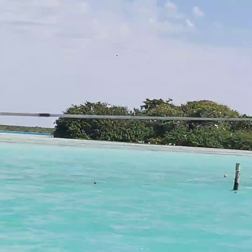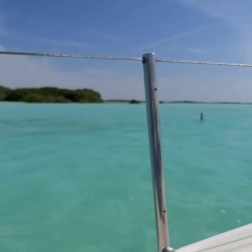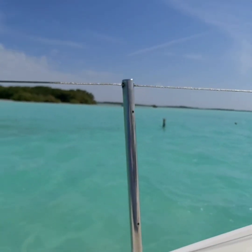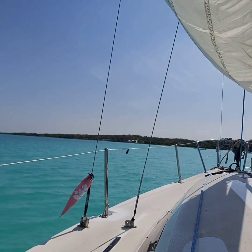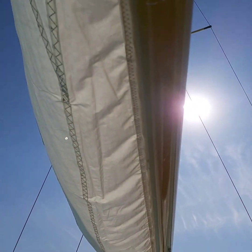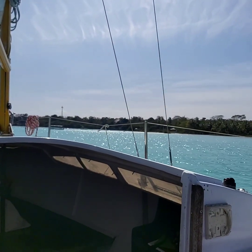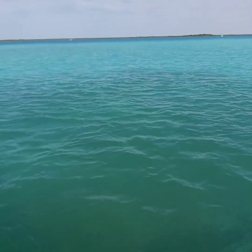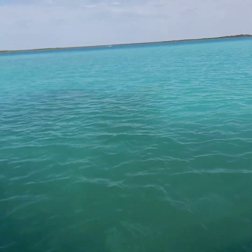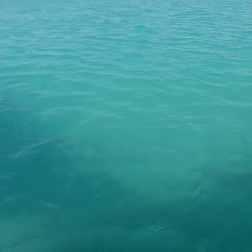Laguna Bacalar is a long narrow lake near the border with Belize. It's approximately 42 kilometers long and less than two kilometers at its widest. The lagoon is famous for its striking colors and clear waters. You will often hear it referred to as the lake of seven colors because of the white sandy bottom that gives the effect of having so many shades of blue. The lagoon is a freshwater lake fed by underground cenotes.